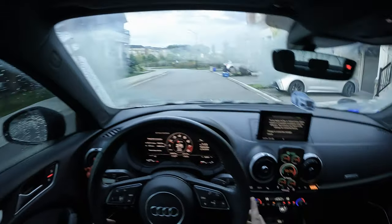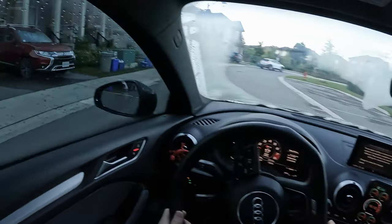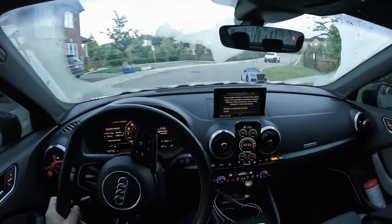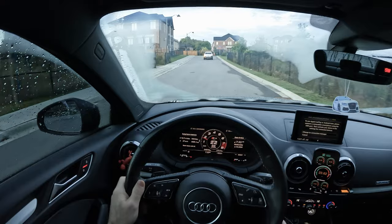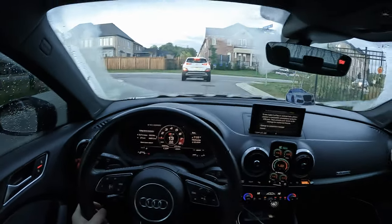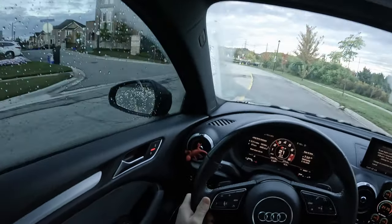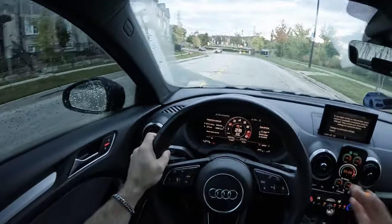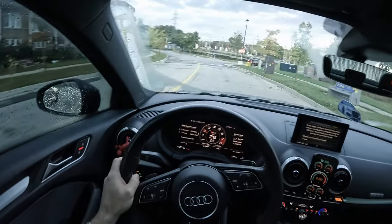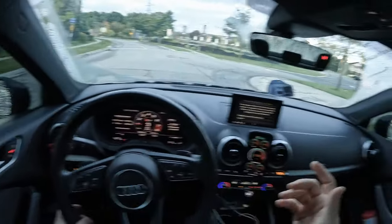It still puts a smile on my face every time I get in, but for the last probably year the idea of getting out of this car and buying an RS3 has been in my mind. We will be talking about the 8V RS3 here — the 8Y is just too expensive. Here in Canada they're going to be going for close to 90,000 Canadian when they re-release this upcoming year, which is way too much money for me personally. So we'll be comparing the 8V S3 stage 2 and the 8V RS3.